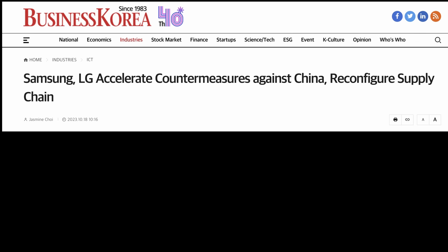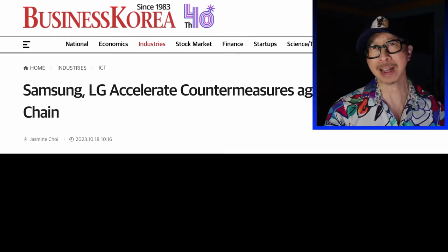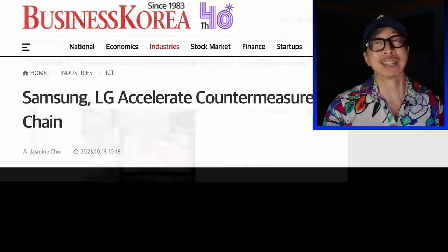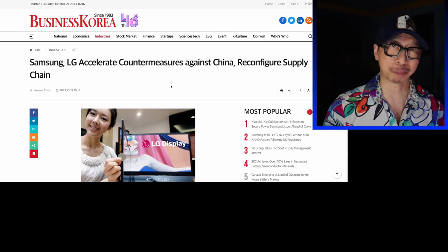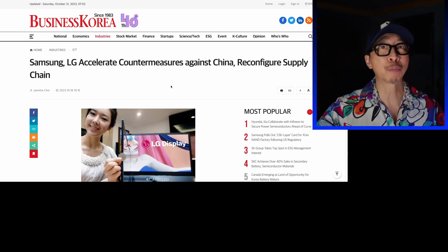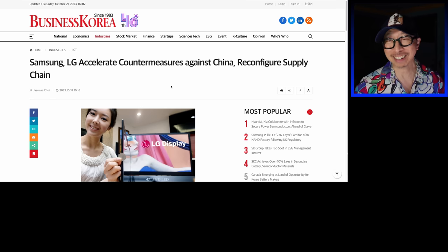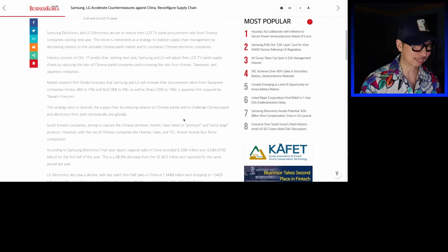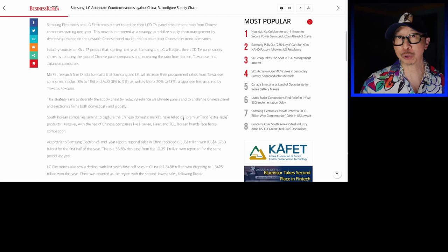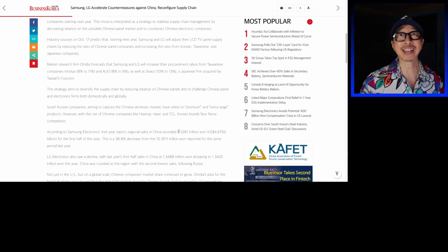Speaking of the best from Korea — Samsung is not happy with this, nor is LG. Samsung and LG are accelerating countermeasures against China to reconfigure the supply chain. It's a broader sense of resentment against TCL and Hisense. This article specifically calls out Hisense and TCL as a threat to the Korean companies, Samsung and LG, because they are taking market share from them.